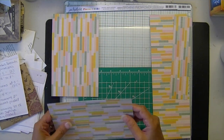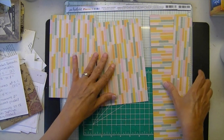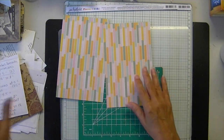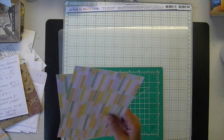So this is 2 by 8, and these are 5 by 8. This is our leftover — I'm going to set that aside — and then we'll need a scoreboard and we will need some glue.